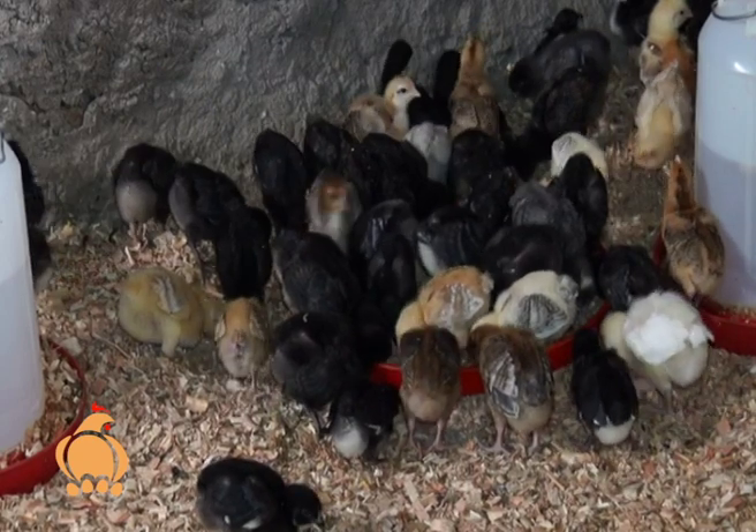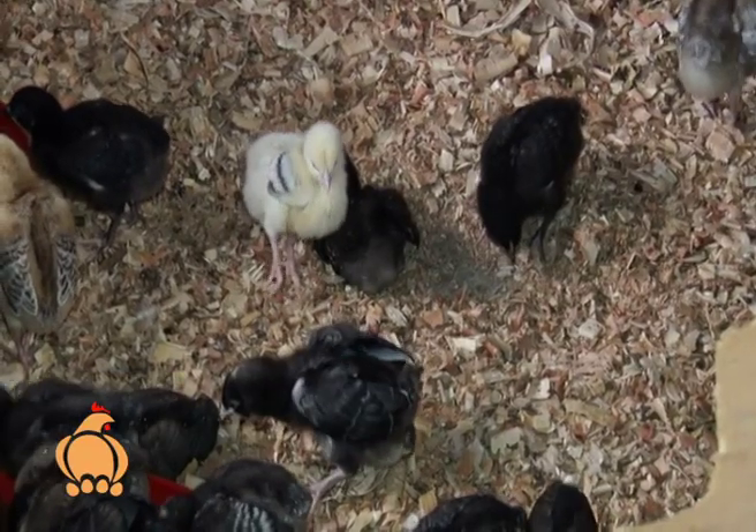A farmer should also have a proper feeding system, as chicks cannot be fed with food during their first three hours of arrival.